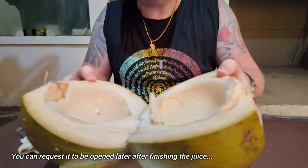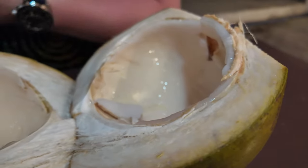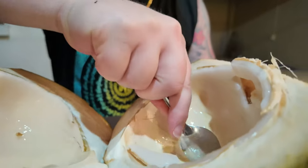Let's have some fresh buco juice. Ice-cold, delicious, fresh from the coconut. We finished drinking the juice, now we're going to eat the coconut meat. Oh, it's like gelatin — pure coconut.